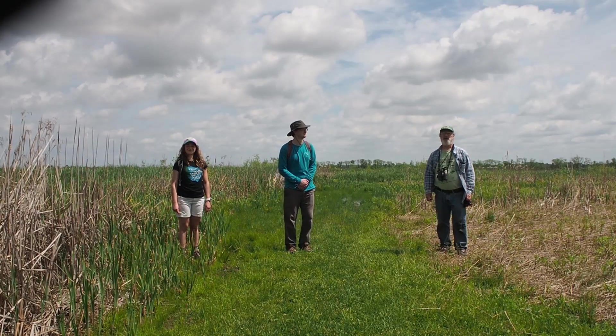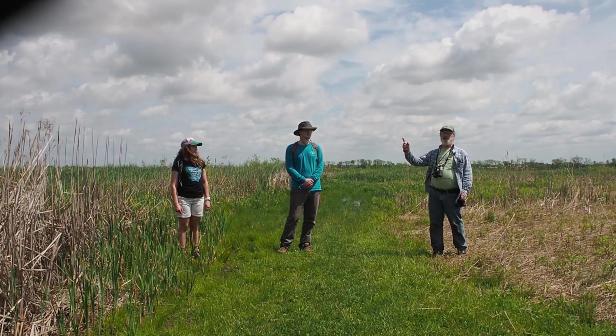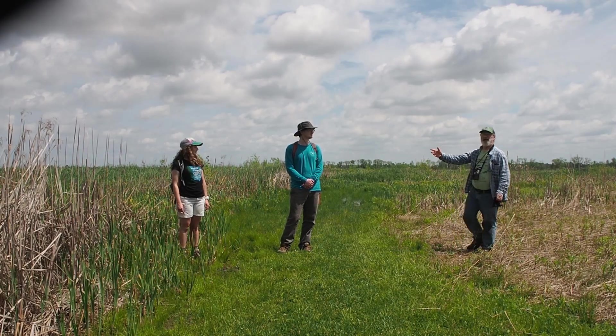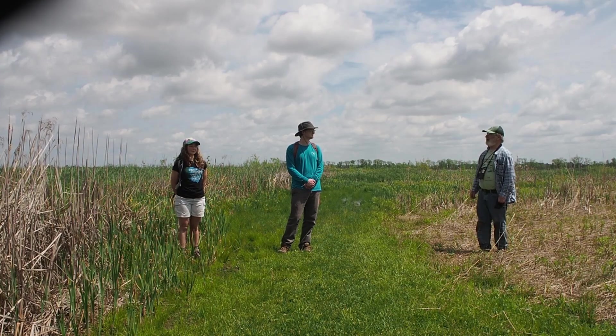Good morning. Here we are on our way to Patel Darby Metropark — we're actually at Patel Darby Metropark — but where we're ultimately headed is a woodland ecosystem. But on the way, there's this nice wetland ecosystem that we'd like for you to stop at.